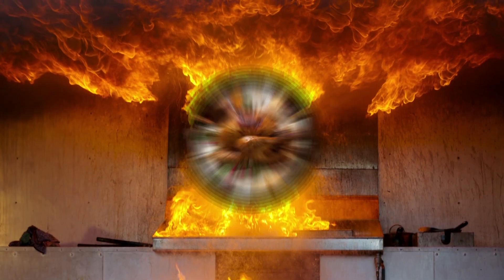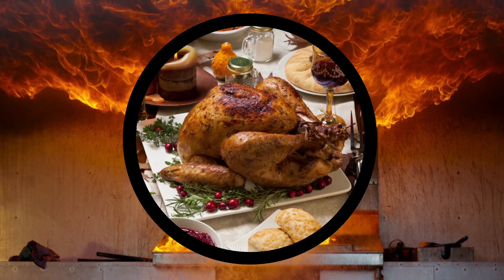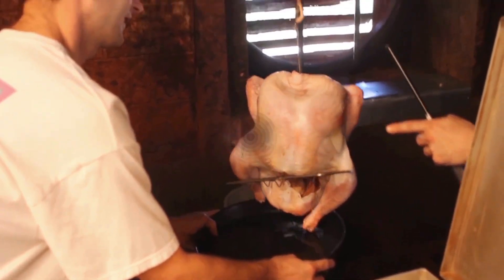There are three times more cooking fires on Thanksgiving than on any other day during the year. And yes, turkey fryers out there, we're looking at you.